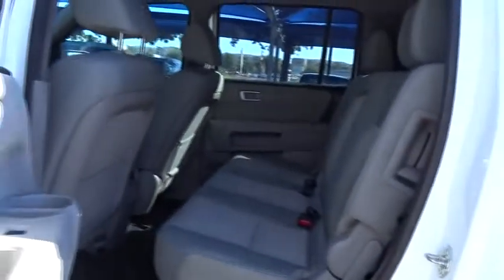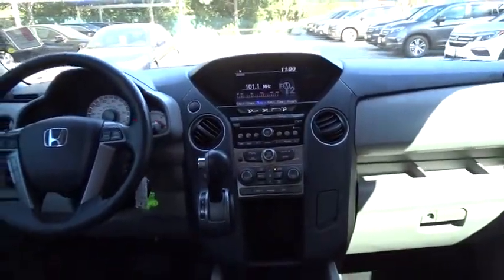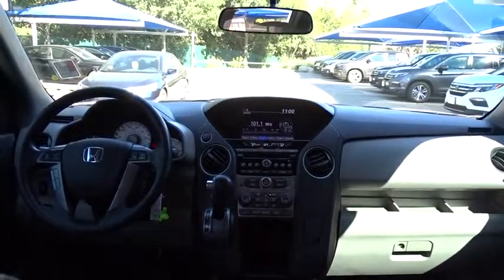Power steering. Cruise control. Four-wheel disc brakes. Aluminum wheels. Hard disc drive media storage. Floor mats. Universal garage door opener. Front wheel drive. Rear defrost. AM FM stereo radio.